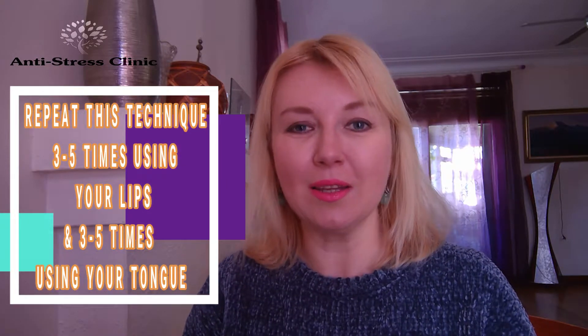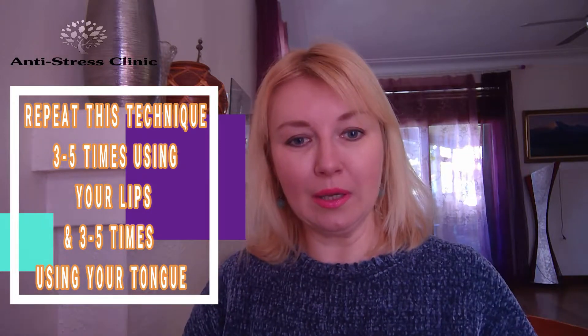You can do this exercise as many times per day as you like or as you need — three to five times. Repeat three to five times the sound with your lips and three to five times the sound with your tongue. So again, take a deep breath in and release all the air through your mouth with the sound or without the sound, it doesn't matter. And again, release all the air using your tongue.